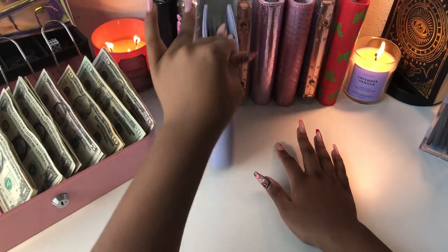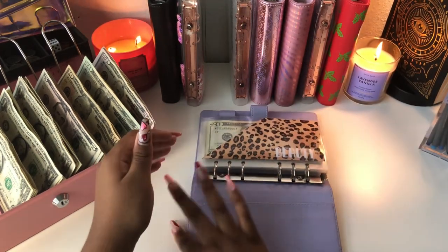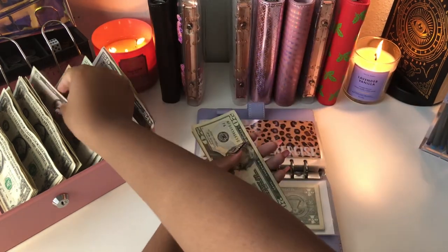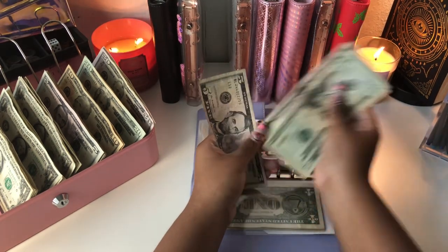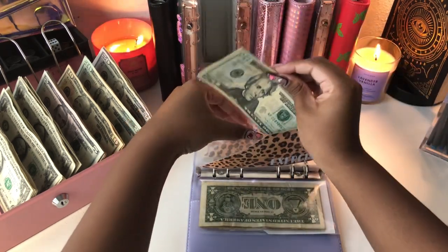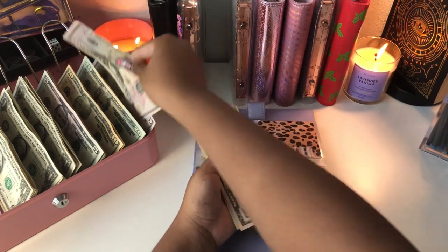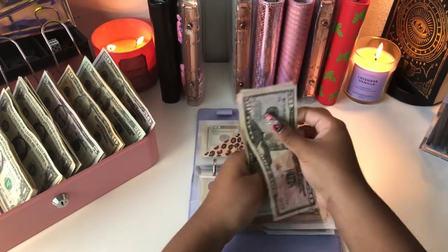Moving on, we are going to go ahead and get into my binder. Nothing in beauty for this week. I am going to go ahead and throw $5 into exercise. Now exercise has $20, $30, $35, and $40. Then we have health — I'm going to go ahead and throw $50 in health just because I want to get a nice little fund going for myself. Health now has $50, $100, and $120.